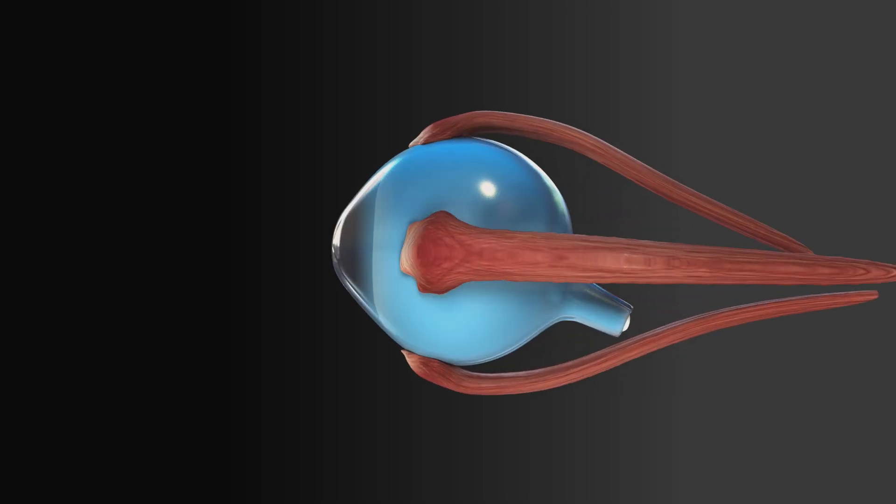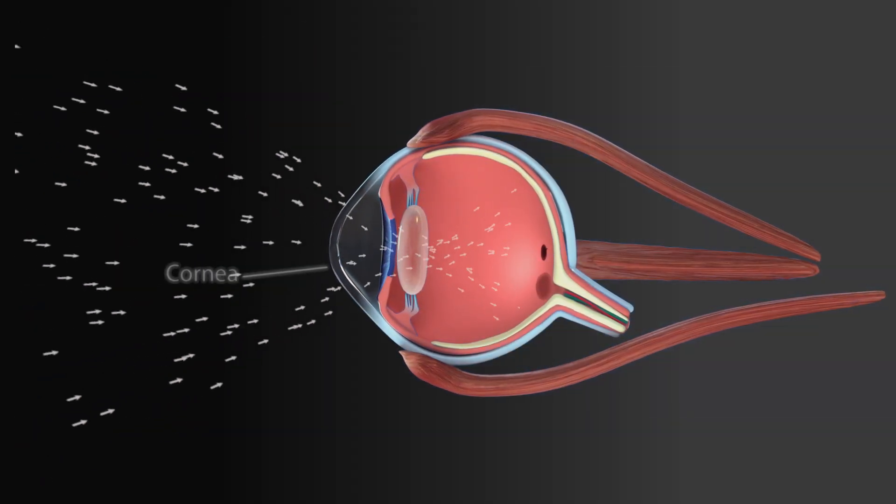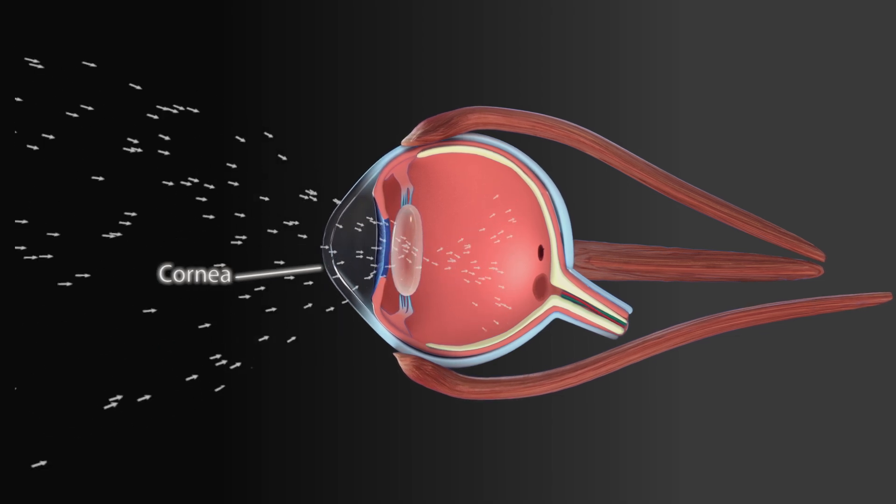The pinhole effect is not a trick — it's actually physics. Let's start by looking at the eye anatomy and how our eye focuses light. The first structure that light hits when it enters our eye is called the cornea. When we're visualizing, light comes in at different angles, and our cornea has a different curvature centrally than it does peripherally.